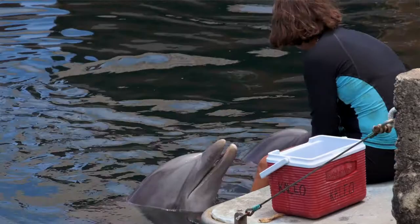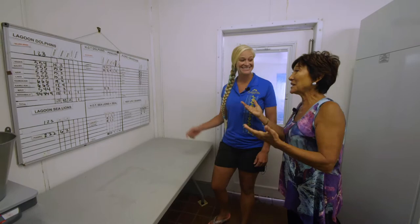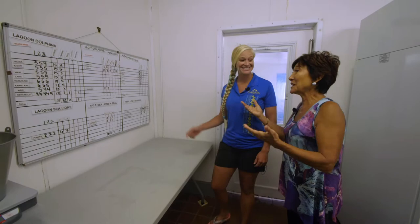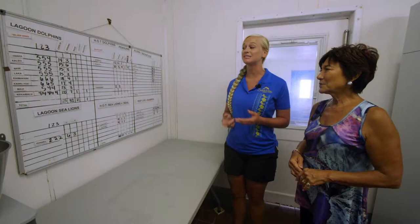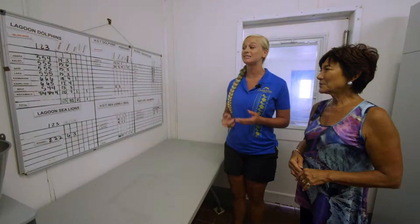We make sure our animals receive the best quality possible. This board is broken down into segments of the park — which area and the animals we have. We have a lagoon and our dolphins, and this shows the type of fish they get and the amount. We also have penguins and even seabirds here, and they get different amounts and species of fish. What determines what they get? Basically their age, weight, activity level, and the caloric value of the different types of fish.